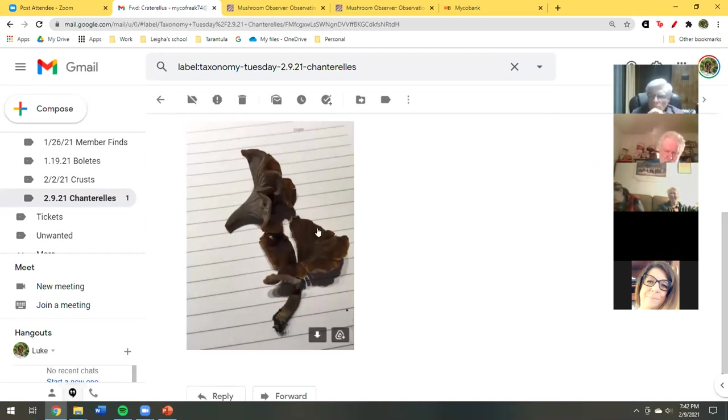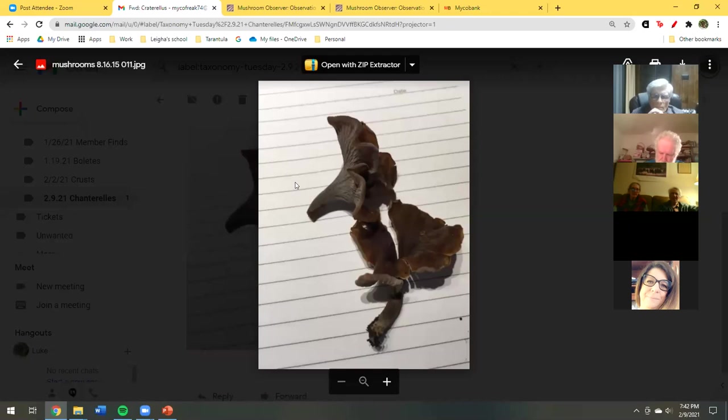Next season, can we bring some of these more unusual chanterelles to you, Luke? I'm definitely very interested in learning more about them.